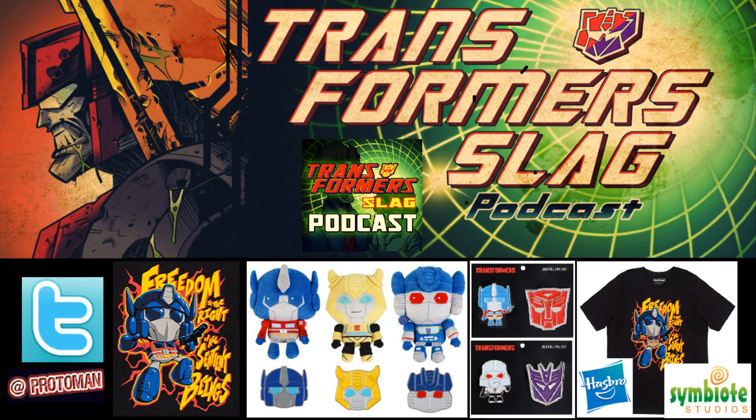They're priced at $24.99, which is a very good price for a 12-inch plush. Having been to TFCon many times, the handmade plush scene is pretty nuts and pretty expensive, so these are very affordable. Also accompanying the plushes is a t-shirt series, the first of which is available right now.